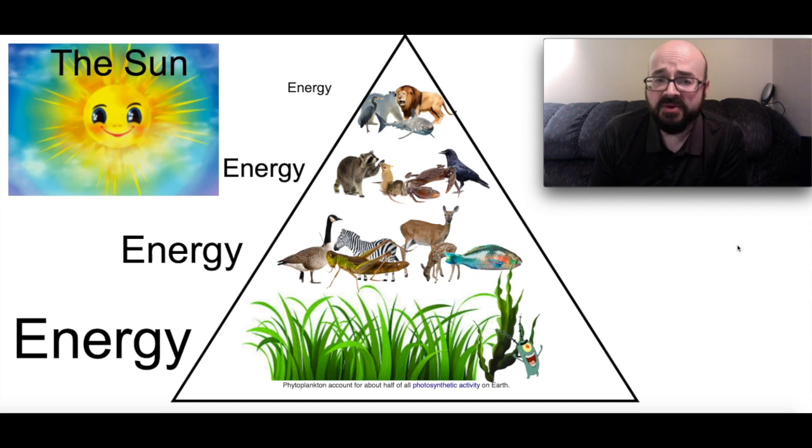The third row is going to be what we call herbivores and those are animals that don't eat other animals. What they do is they eat vegetation and plants — that's where they get their energy from. So you've got the goose, the zebra, the grasshopper, the deer and also fish. They're getting their energy from the most abundant source of energy here on planet Earth, and that would be plants and vegetation.